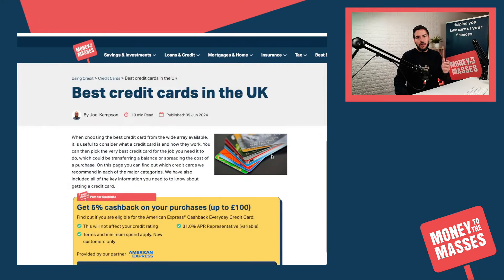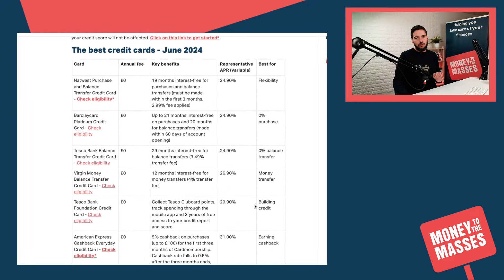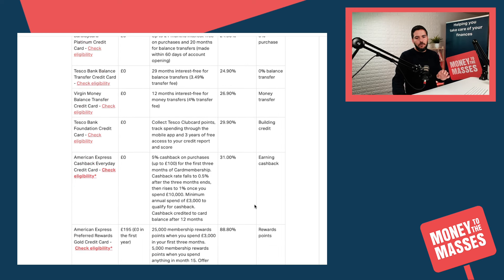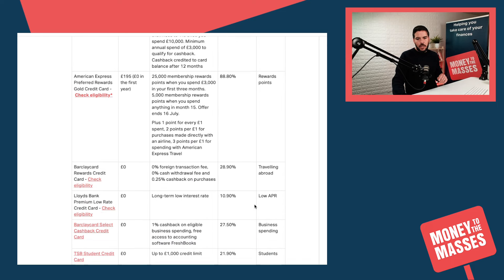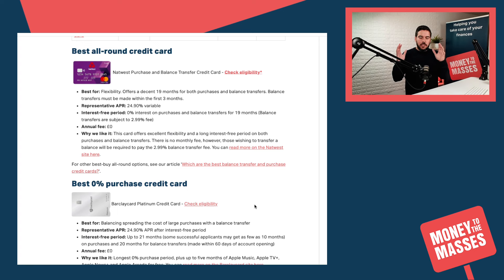Jumping straight across to that article on the Money to the Masses website, it's called 'The Best Credit Cards in the UK.' I'm going to jump down to a new summary table we've introduced recently, which covers all the best credit cards. On the right-hand side we give the reason each card is best for. I want to go down to the bigger summary — this is more visually appealing and gives more detail on each of the cards in the summary table.